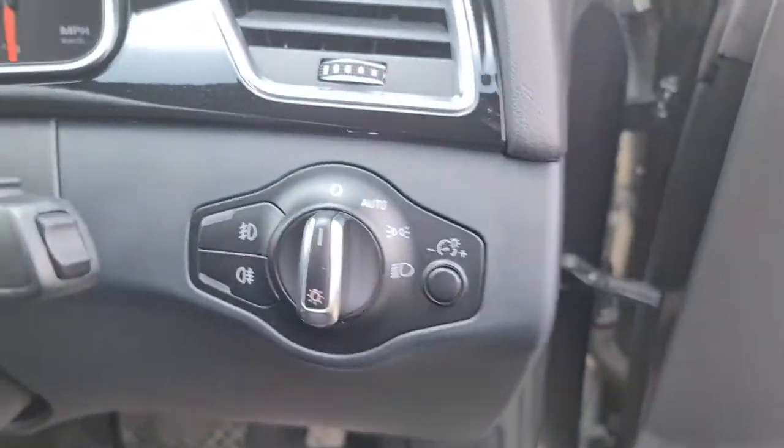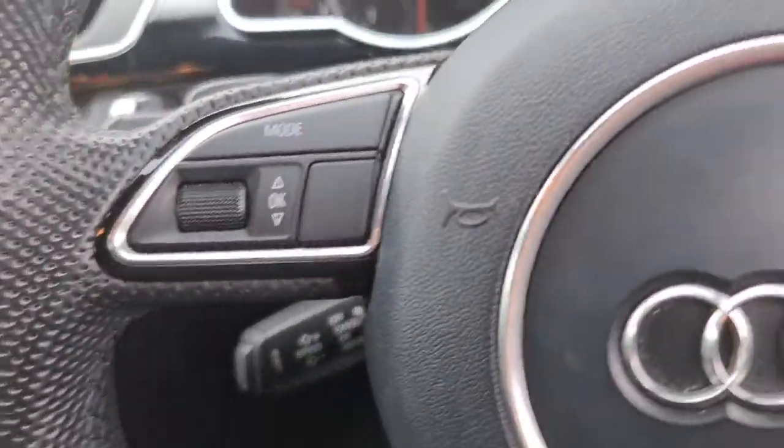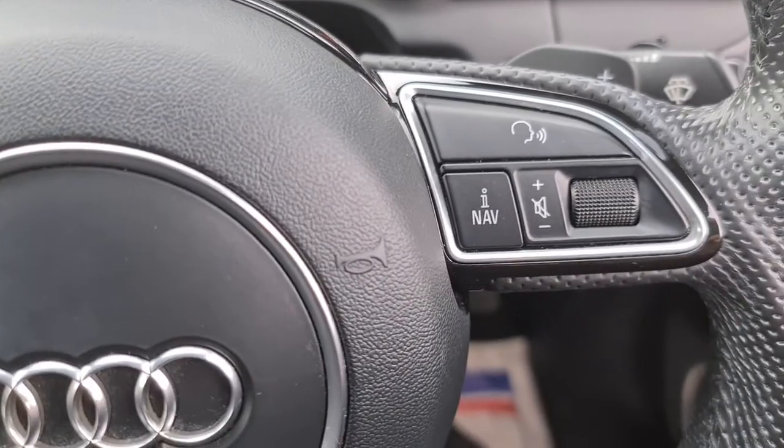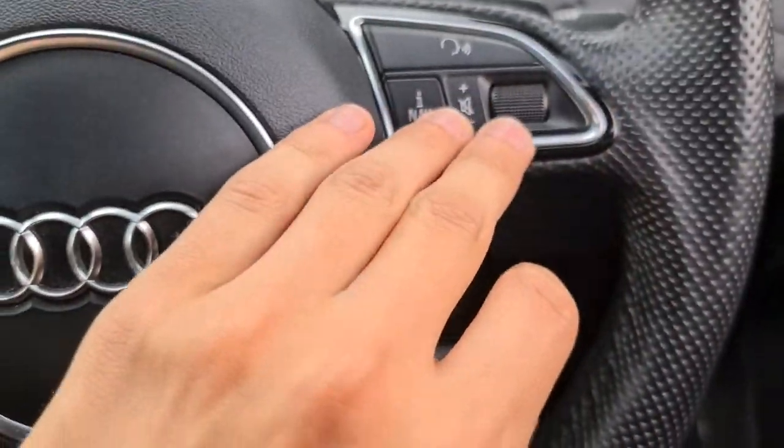Sitting in, you've got your auto lights, multi-function steering wheel with cruise control, flappy paddles either side as well as different mode selects and volume selects — absolutely perfect for whatever you may need.